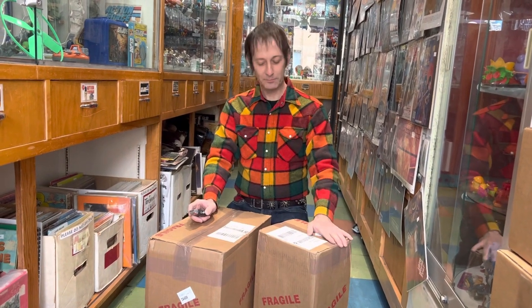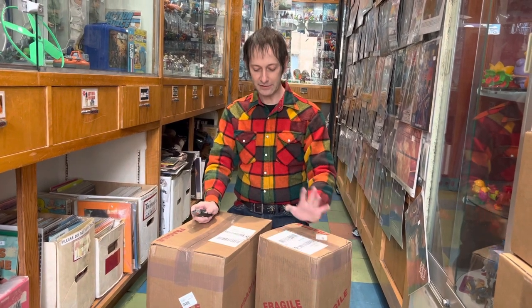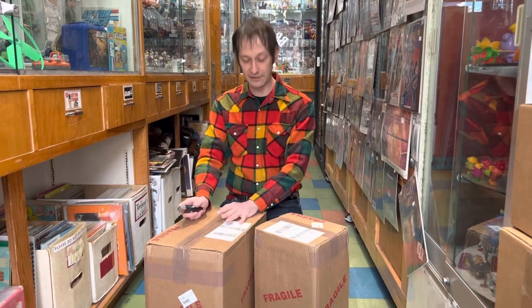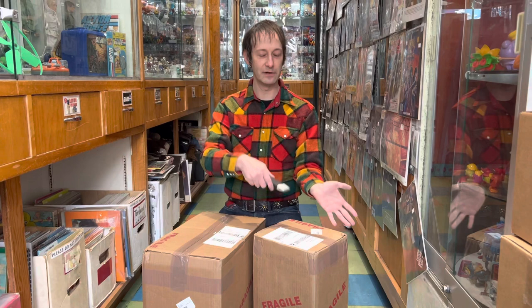We have a couple more boxes of comics from CGC today. I believe these are a box of older books and a box of newer books, which would be their pre-1975 category and 1975-to-now category, which they require different submissions on because they do different things to check them.